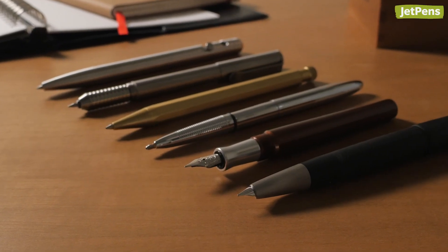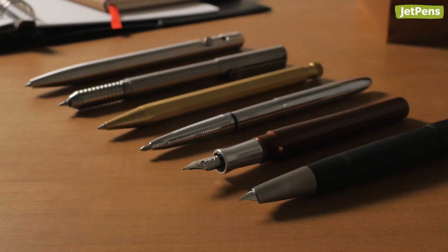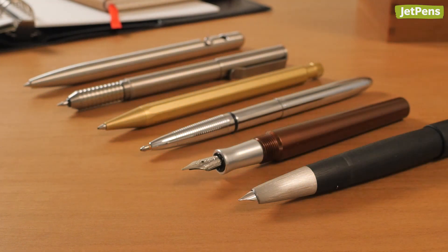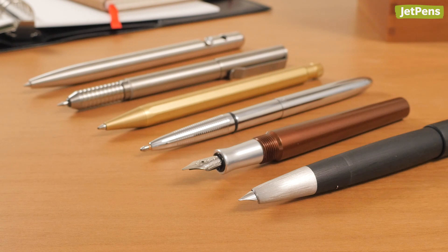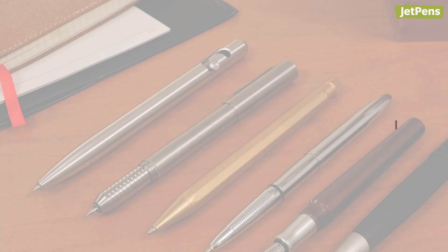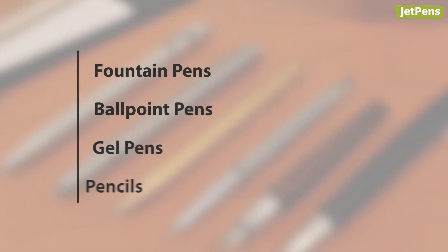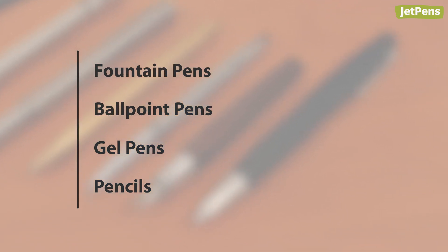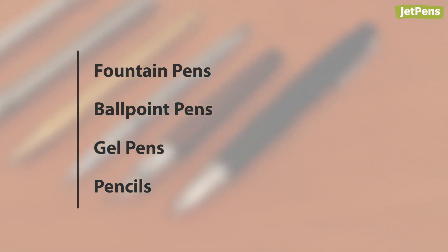We are huge fans of the Buy It For Life movement — it's all about choosing quality products that will stand the test of time. In this video, we're sharing our favorite Buy It For Life pens. You might just find the last pen you'll ever need. We'll be looking at the best Buy It For Life fountain pens, ballpoint pens, and gel pens. Stick around till the end for two bonus pencil picks.